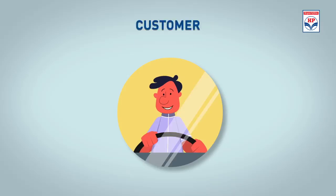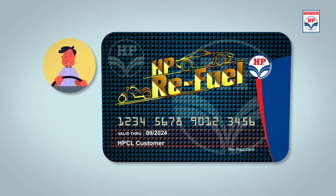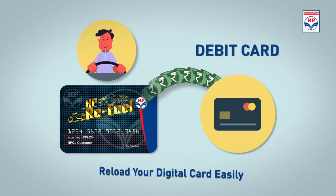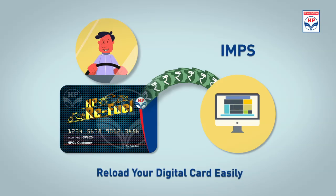The customer can add money to his HP Refuel account through various cashless means, like NEFT, RTGS, credit card, debit card, e-wallets, IMPS, etc.